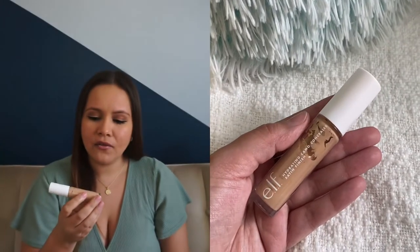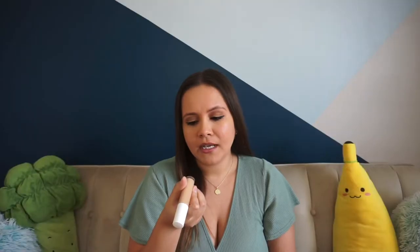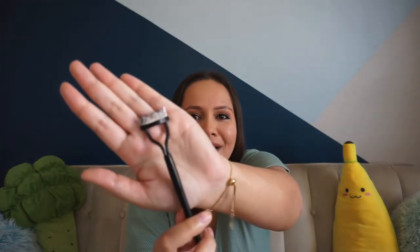I also recommend — and everyone's been talking about this — the e.l.f. Hydrating Camo Concealer. I'm in the shade Medium Sand. It's not drying, not cakey, it's buildable. I really like it. It doesn't crease under my eyes, so I totally recommend it.